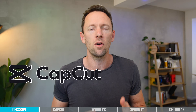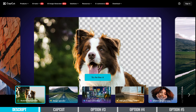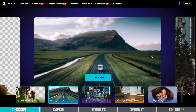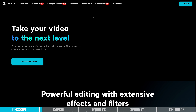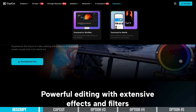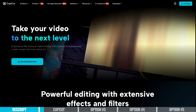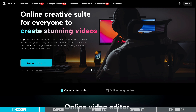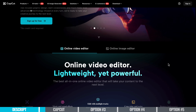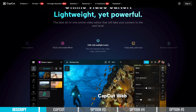Tool number two is CapCut. This is another one that we talk about a lot on this channel, and it really packs a punch in terms of all the AI functionality. It's probably the most advanced AI-wise video editing tool out there right now. It works on desktop — Mac and Windows — as well as iOS and Android, and there's also a web-based version which unlocks some different AI tools. But I find the best use of this is on the mobile or desktop versions.